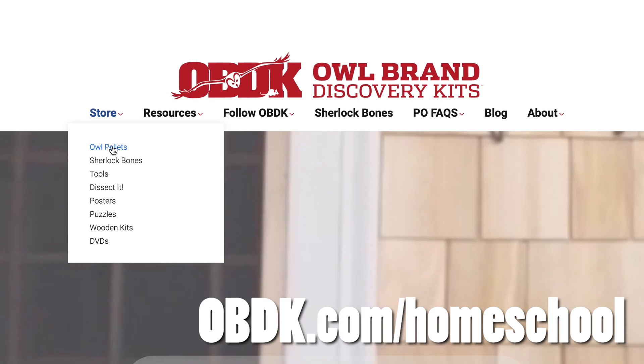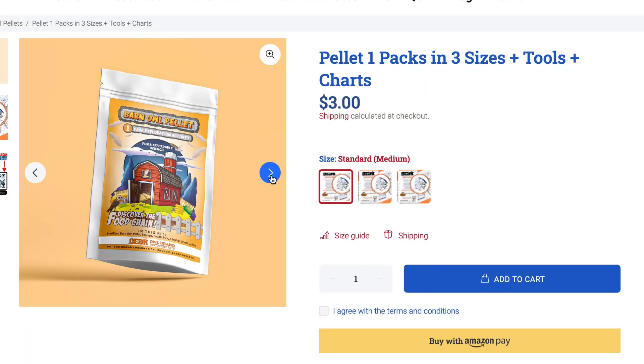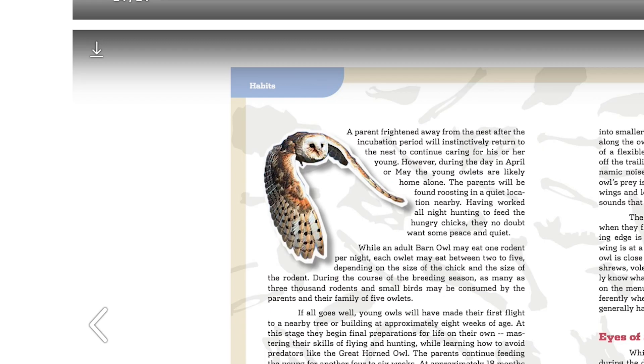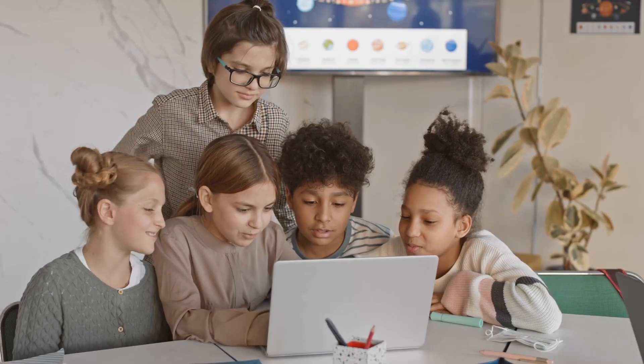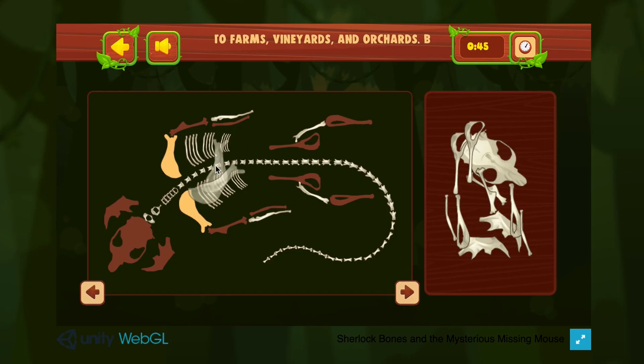Go to obdk.com/homeschool to order your owl pellets today. We offer a 100% satisfaction guarantee. If you're not ready to order, download our free teaching guides, show your students our engaging videos, and use our virtual owl pellet dissection.